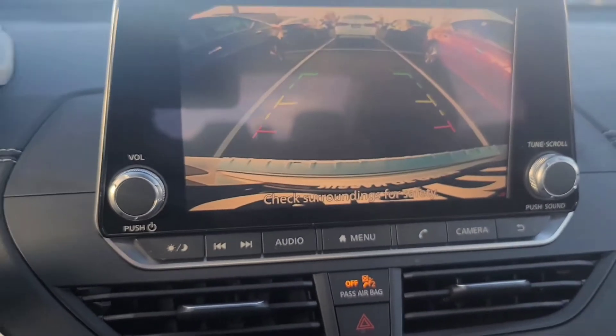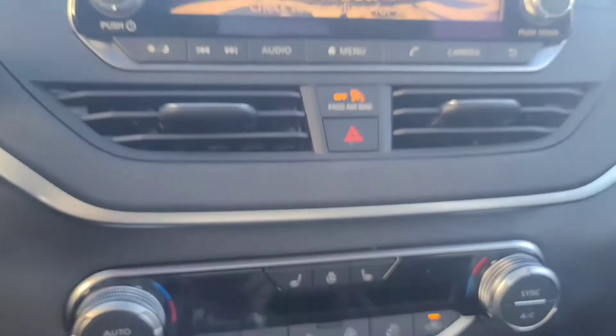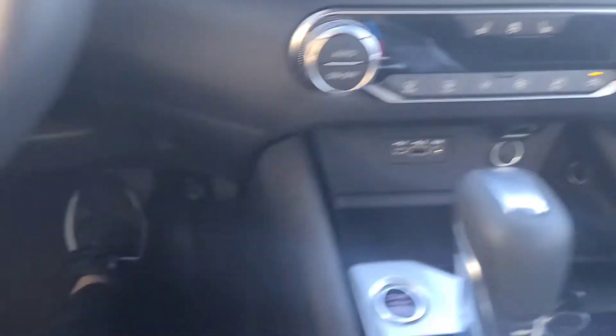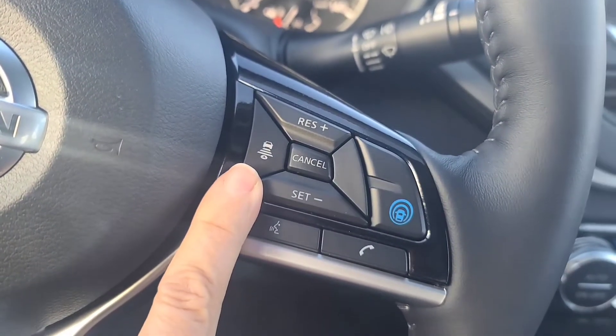Look at this backup camera with predictive lines showing where you're going to go. I love this heated steering wheel and heated seats. Oh my gosh — it has Apple CarPlay and Android Auto, yes it does.